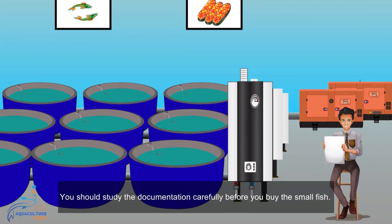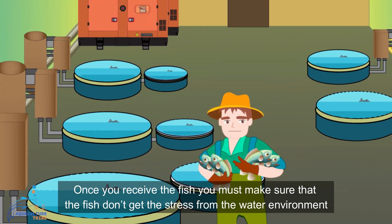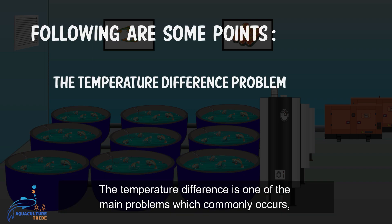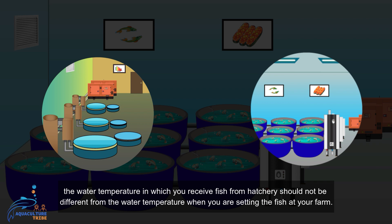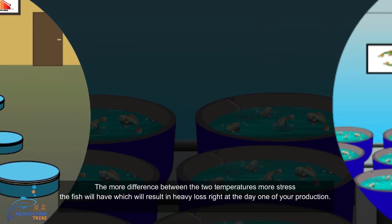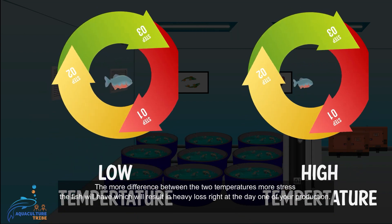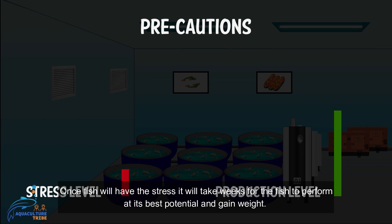You should study the documentation carefully before you buy the small fish. Once you receive the fish, you must make sure that the fish don't get stress from the water environment. The temperature difference is one of the main problems which commonly occurs. The water temperature in which you receive fish from the hatchery should not be different from the water temperature when you are setting the fish at your farm. The more difference between the two temperatures, the more stress the fish will have, resulting in heavy loss right at day one of your production. Once fish experience stress, it will take weeks for them to perform at their best potential and gain weight.